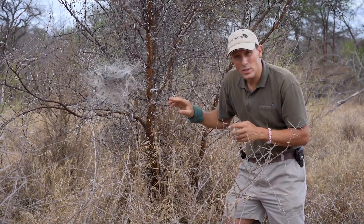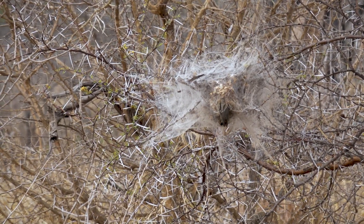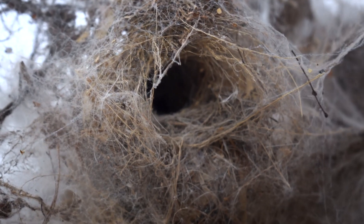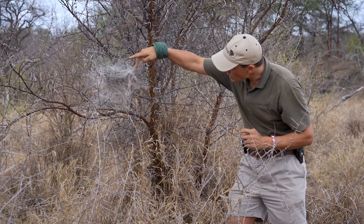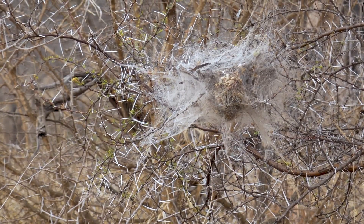If you look carefully in here you'll see that there is actually a sunbird that has built her nest right into the middle of this — some incredible camouflage. You find other birds that will collect all of this web and then go and build their nest with it.